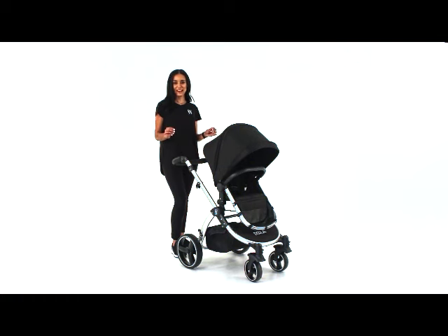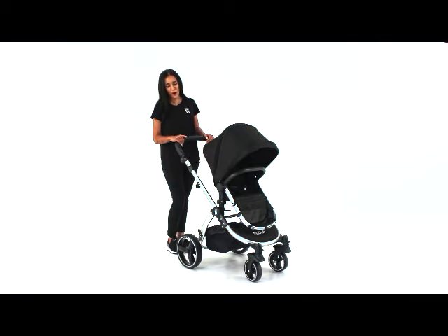This is our popular Nula Bug. We're going to take a quick look at some of the features. It's got this amazing adjustable handle which has five different adjustments, making it perfect for that little sister or that tall grandpa.